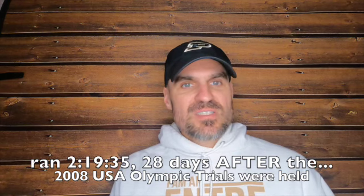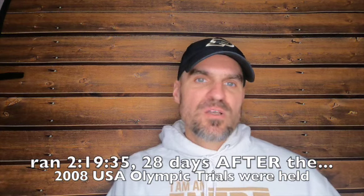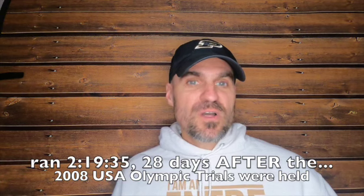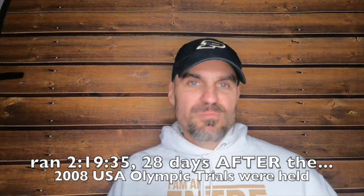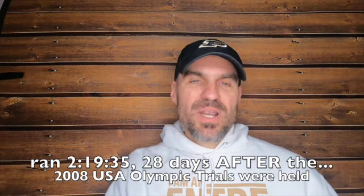Back in 2007, my goal was to run under 2:22 for the marathon because it was the 2008 USA Track and Field Olympic Trials B standard time. I was a member of the U.S. Army World Class Athlete Program and a 2:43:36 marathoner. I ran my debut at the 2002 New York City Marathon for a lung cancer research armed forces team.